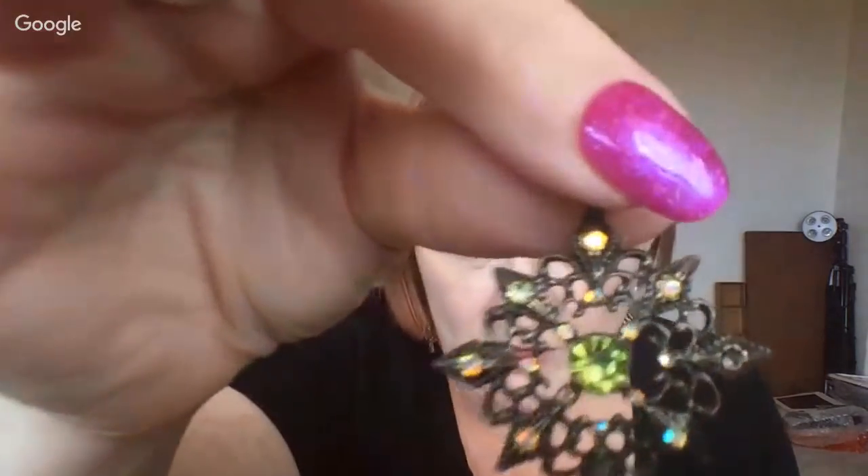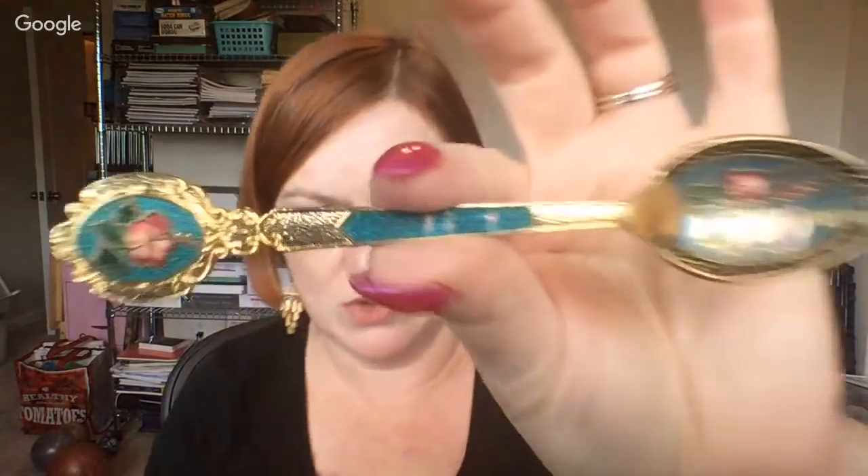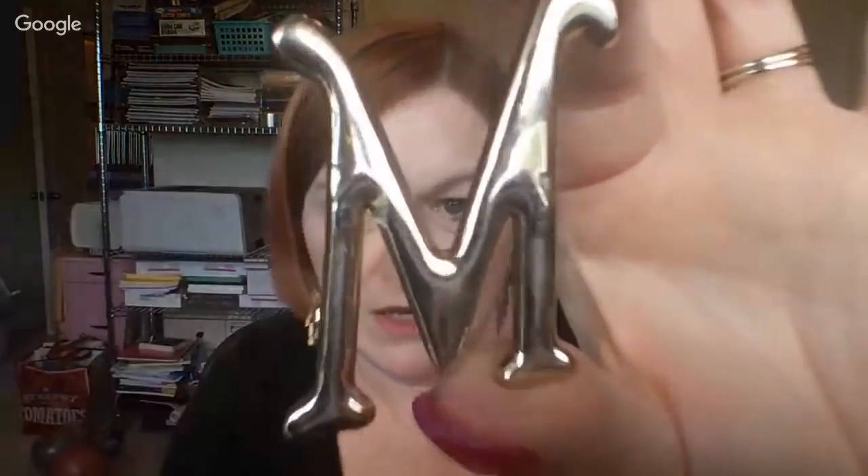Here's a pendant — it's missing a stone right there and the stone is not in the bag, so this is going into a craft lot even though it's super cute with really pretty little stones. I've got a spoon going in the craft lot too. Next up is an M brooch — it's in pretty good shape. This will probably go into one of my mystery lots.